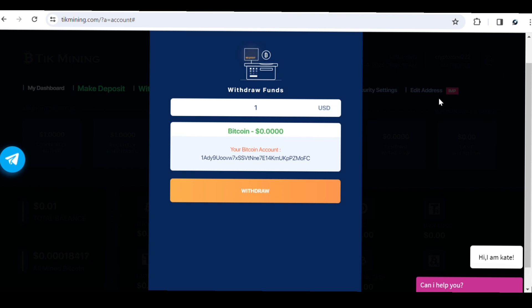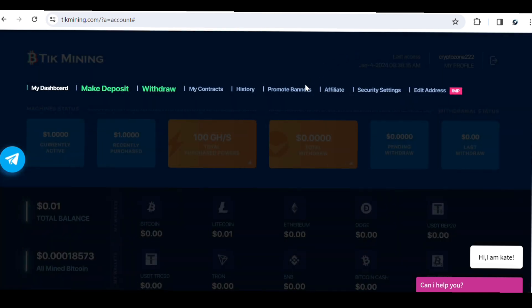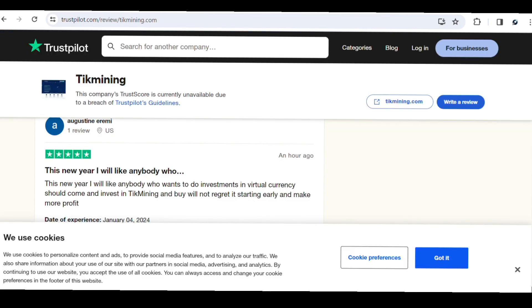Go check out the site and try the free plan first. If you do deposit, choose a lower plan to reduce the risk associated with crypto investment. If you have any questions about Tick Mining, ask in the comment section. I'm currently trying out the free option and will let you know how it works. You can also check the Trustpilot reviews to decide if it's worth trying. Thanks for watching, and until next time, have a great day.